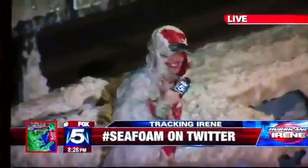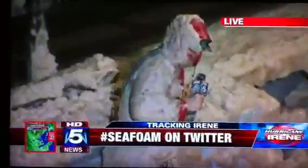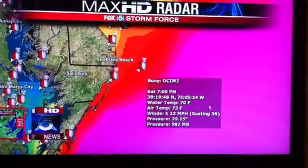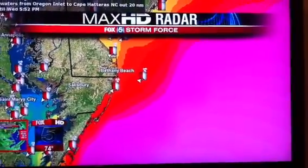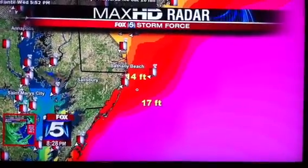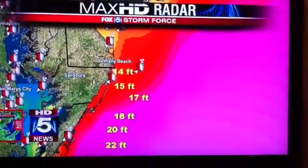Sue mentioned the size of the waves offshore is increasing. Checking the buoys off the coast of Bethany, they're seeing wave heights of 14 feet, with some readings at 15 to 17 feet. As they get closer to the eye of Irene, wave heights climb up to 22 and even 30 feet.